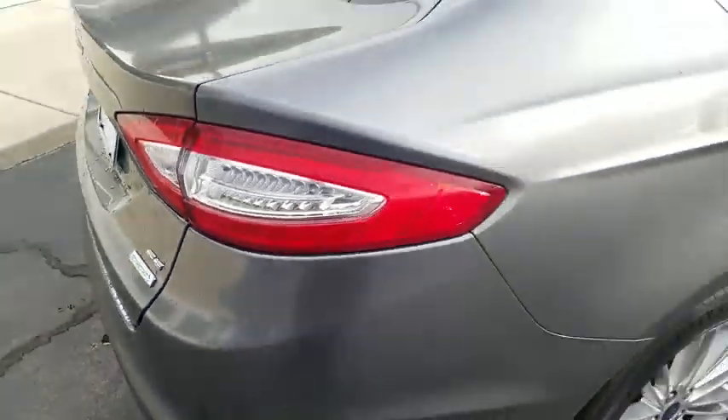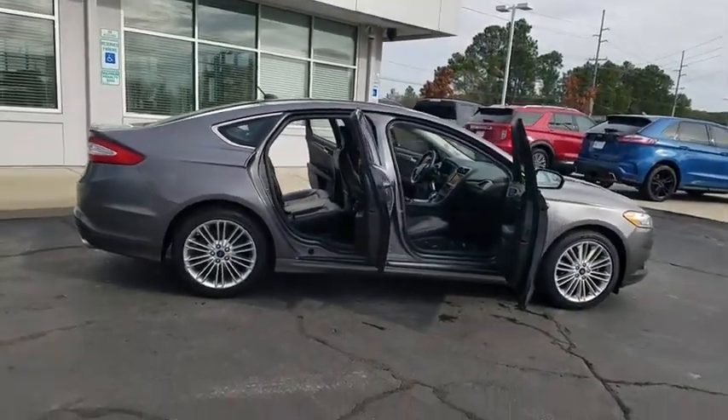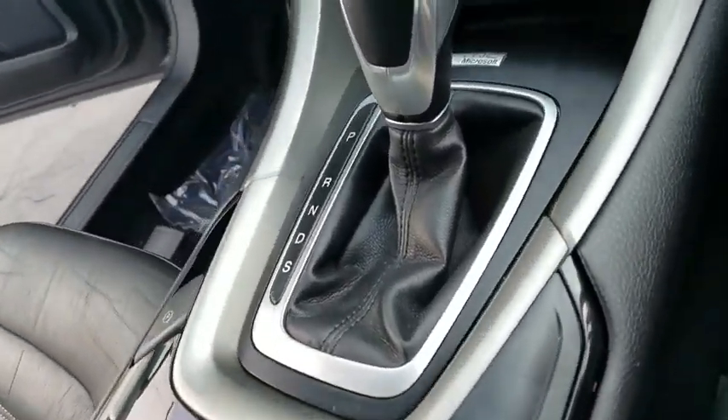Power windows, CD player, security system, electronic stability control, compass, trip computer, tachometer, remote keyless entry, brake assist, overhead console, panic alarm.